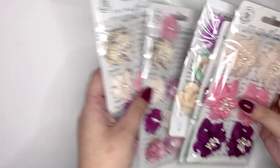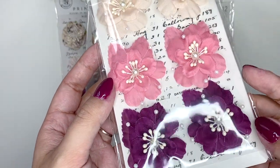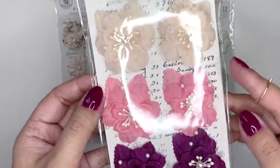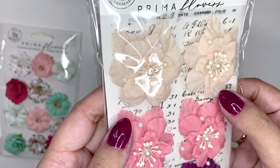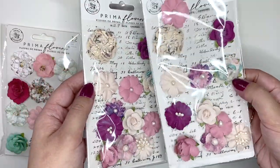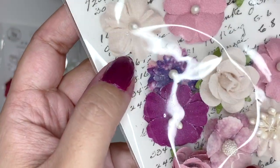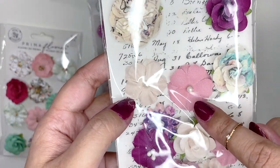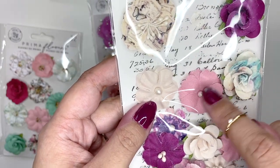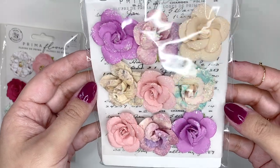Then I went a little bit crazy with Prima flowers because they're my newest obsession. I got all of these - these ones are so pretty and I'm so mad at myself for only ordering one set. Some of these are from the Moonchild collection - actually all of them are from Moonchild. I got this set - some of the flowers are a bit loose but it's fine. I love this set. I got two of them. And I'm going to use my Wink of Stellar clear brush glitter pen on some of these to make them a bit sparkly.